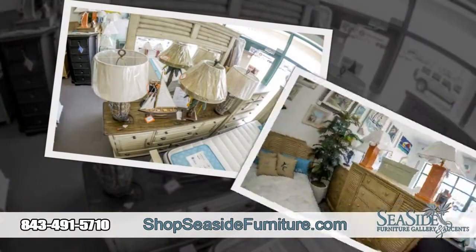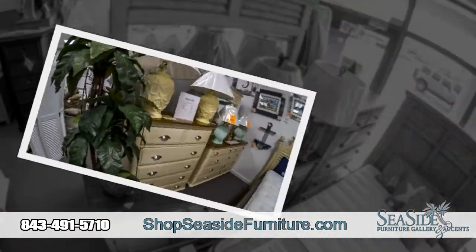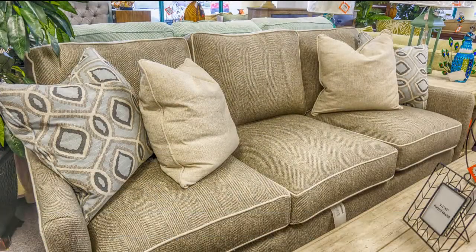Second furniture item must be equal or less in value. When you buy your sofa, get your loveseat or chair at half off. When you buy a bed, get your dresser at half off. When you buy your dining room table, get your server at half off. It's Seaside's unbelievable buy one get one half off sale.